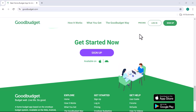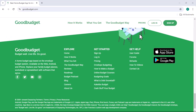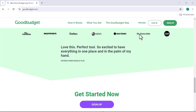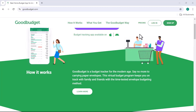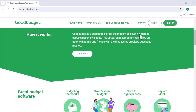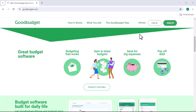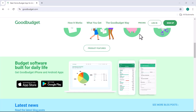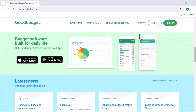So, is GoodBudget the right budgeting app for you? It depends on your individual needs and preferences. If you're looking for a simple and effective way to budget your money, GoodBudget is definitely worth considering. However, if you need more advanced features or have complex financial goals, you may want to explore other options. Ultimately, the best budgeting app is the one that you'll actually use consistently. So take some time to research different options and find the one that fits your lifestyle and budget. With that said, thanks for watching and until next time.